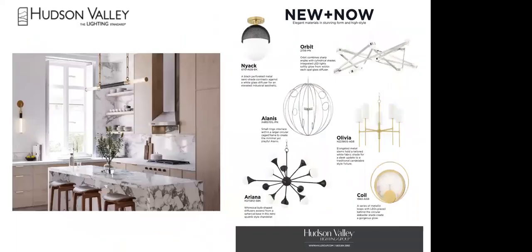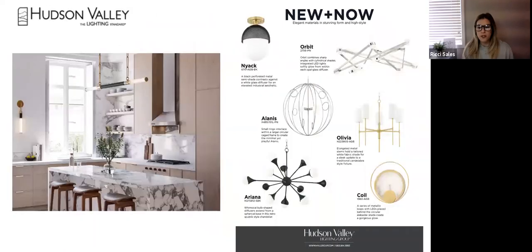We're going over the new 2021 introductions — the majority from Hudson Valley, plus new pieces from Mitzi and Troy. Importantly, Hudson Valley and Mitzi are stocked in Wappingers Falls, New York. For those of you in the New York, New Jersey, and Connecticut market, this is a very unique local resource. Shipping is virtually next-day at no additional cost to New York, and very quick to New Jersey and Connecticut — a big advantage especially given pandemic-related shipping delays.